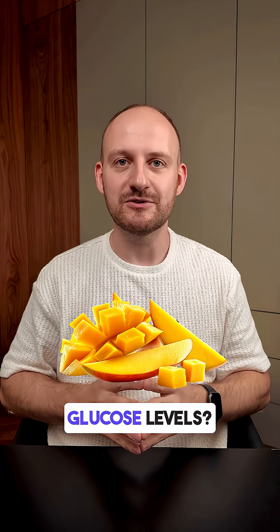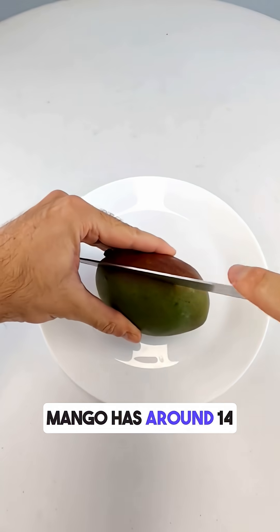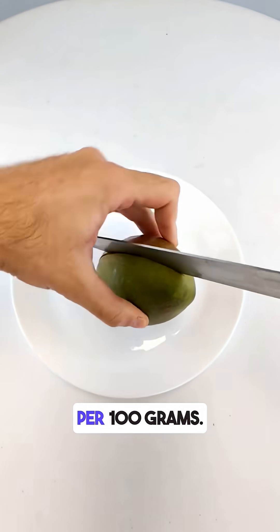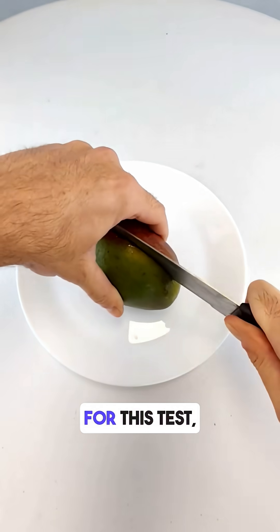Do you know how mango affects your blood glucose levels? I tested it with my CGM monitor. Mango has around 14 grams of sugar per 100 grams and around 15 grams of carbs per 100 grams.